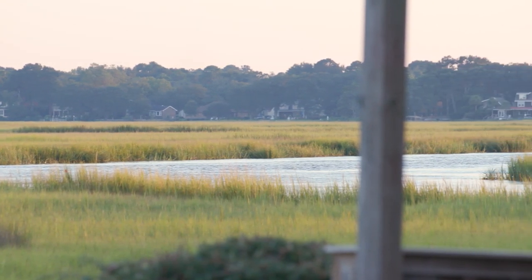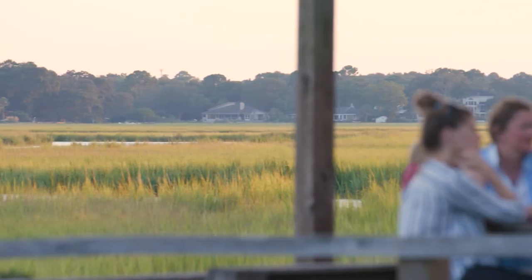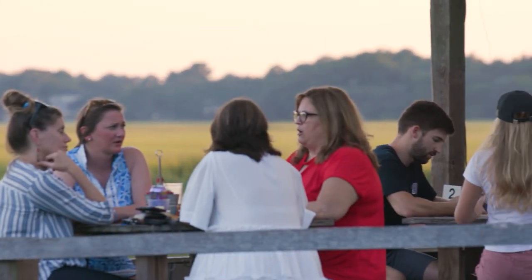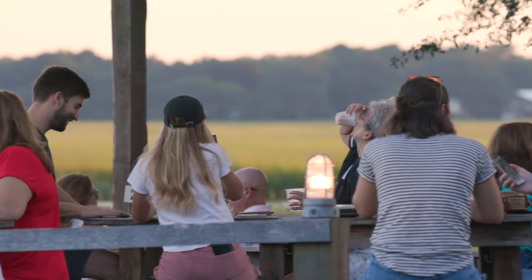The original restaurant that was here was called The Boathouse. It was located over the marsh that unfortunately burned, and so we decided that we would utilize the structures that were here, expand the outside dining area, and make it more like a camp-like setting and a little bit more casual.